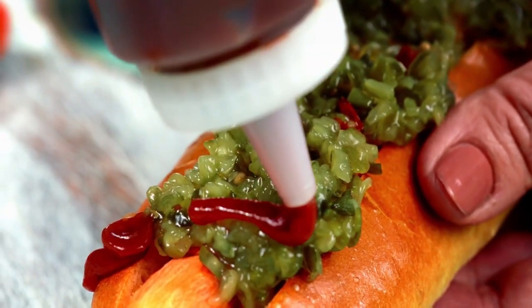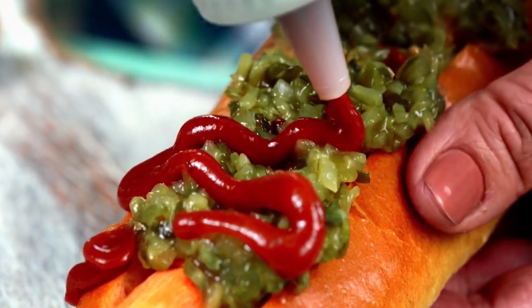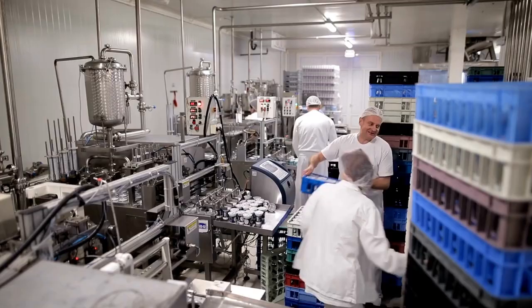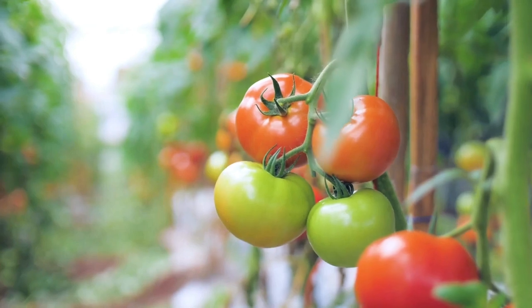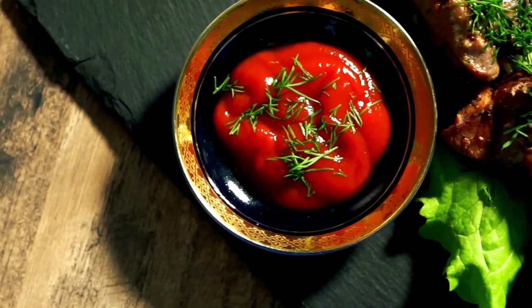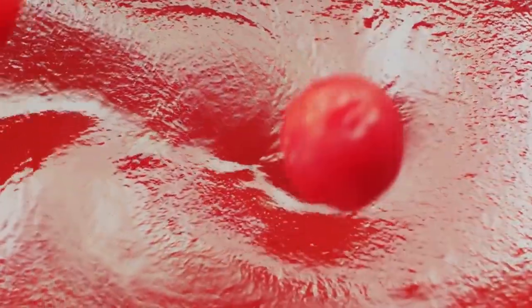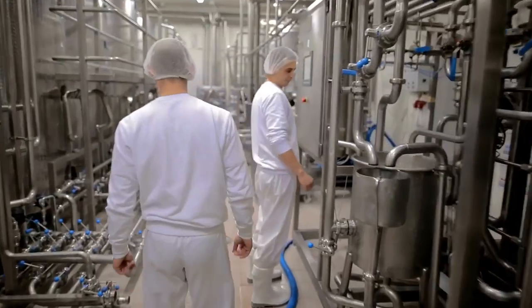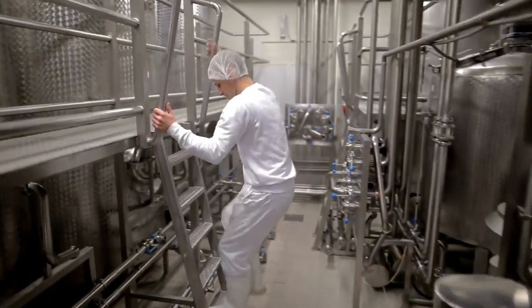Ketchup made from tomatoes can be kept at room temperature. However, after you have opened the bottle or packet, you should keep the sauce in the refrigerator to maintain good quality. Mind-blowing technology is used in tomato ketchup production, bringing the tomatoes from the soil to a delicious sauce on your table. Tomato ketchup may now be produced both small and large-scale economically thanks to new technology. Instant pulping, immediate seed and skin separation, and thermal processing with spices are all done in one machine.